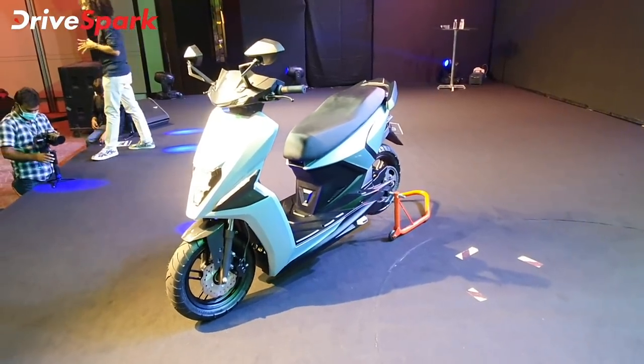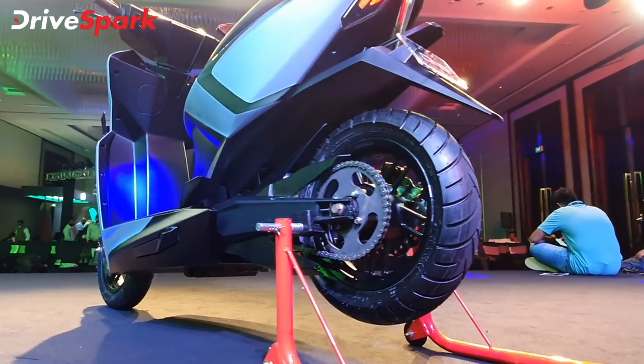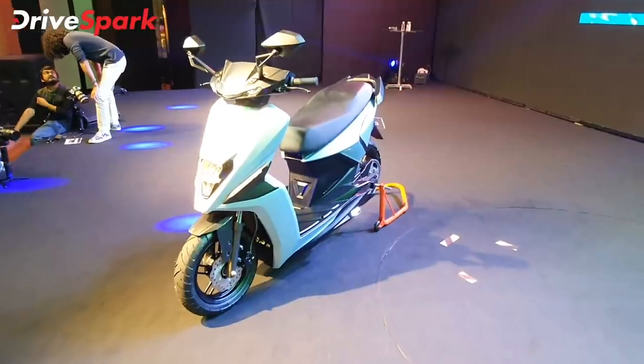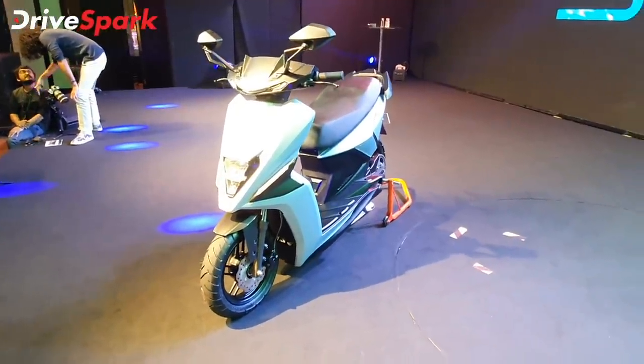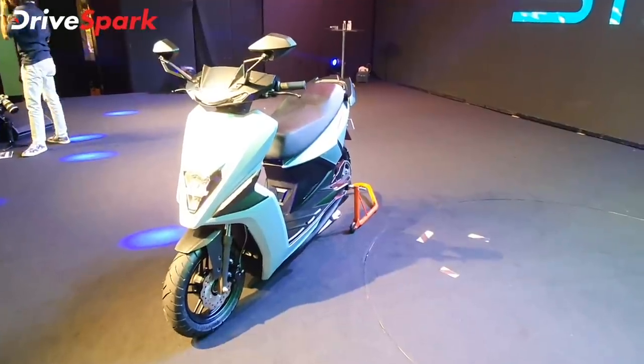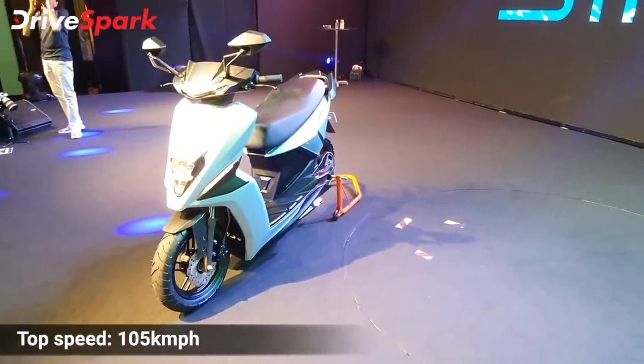This scooter has a speciality — it is a chain driven scooter. The 0 to 40 km/h acceleration is just 2.9 seconds. Top speed is 105 kilometers per hour.